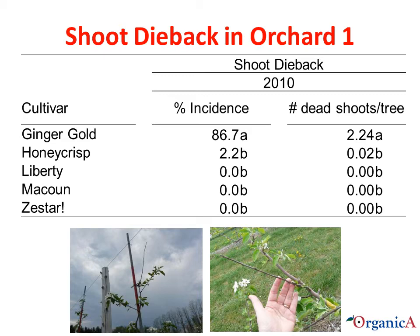We observed numerous dead shoots in Orchard 1 and Orchard 2 in the spring of 2010, which were obvious as other shoots started to leaf out. We only did a formal assessment in Orchard 2, but a similar situation occurred in Orchard 1. We saw the dead shoots primarily on Ginger Gold trees, with some on Honeycrisp trees. It appeared that this dieback was caused by rust infection of the shoot — a relatively large rust lesion on the shoot choked it out. The number of dead shoots listed is the average per tree across the orchard.